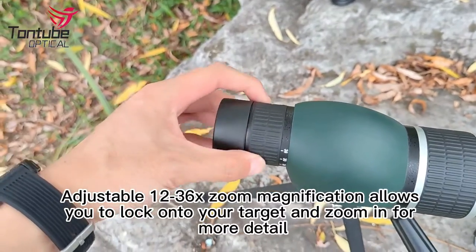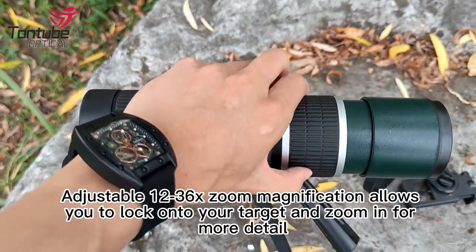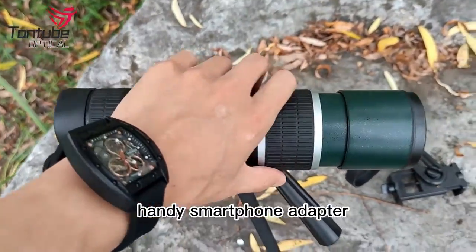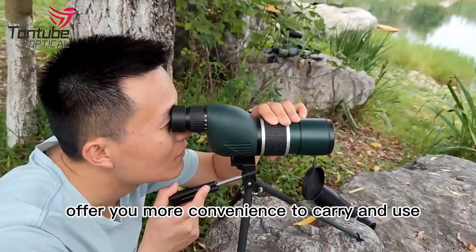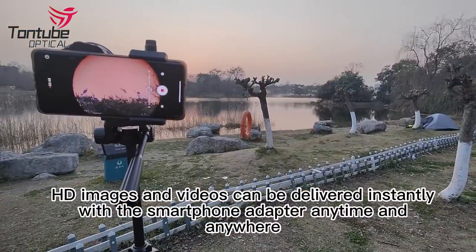Adjustable 12-36x zoom magnification allows you to lock onto your target and zoom in for more detail. With a stable tripod and handy smartphone adapter, it offers you more convenience to carry and use. HD images and videos can be delivered instantly with the smartphone adapter anytime and anywhere.